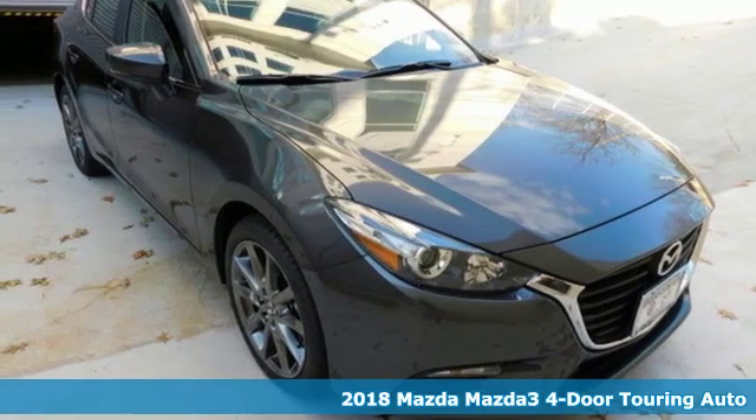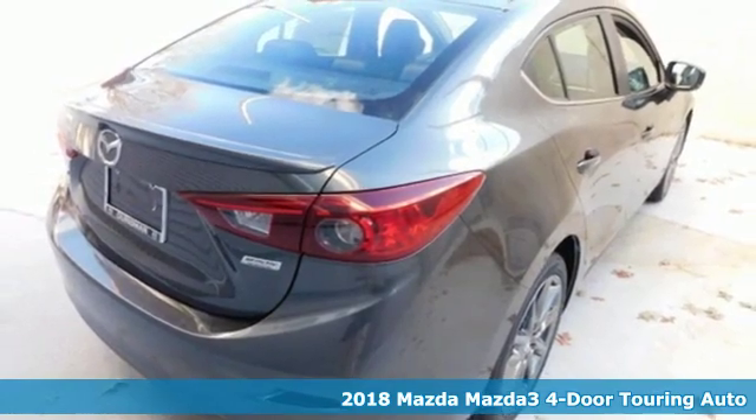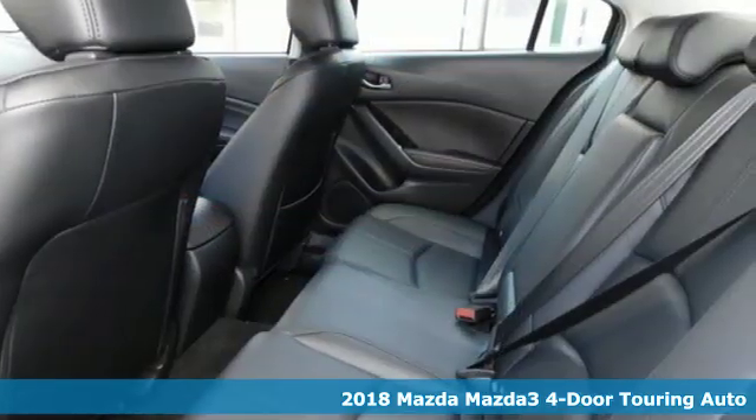Here's a new 2018 Mazda 3 4-door. For all the things that drive you, there's Mazda. It comes nicely equipped with features you'll love.